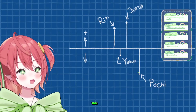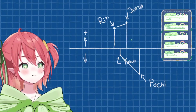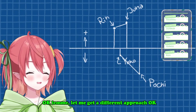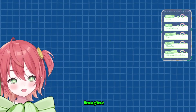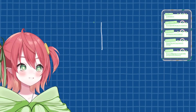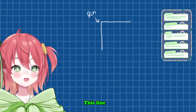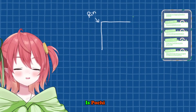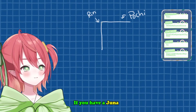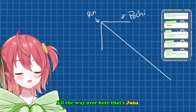And now you connect them, right, and then you just kind of... cry. I'm pretty sure this is not geometry. Well okay, let me get a different approach. Imagine this line is Rin, okay? And then this line is Pochi. If you have a Juno going from the middle of Pochi and Rin all the way over here, that's Juno.